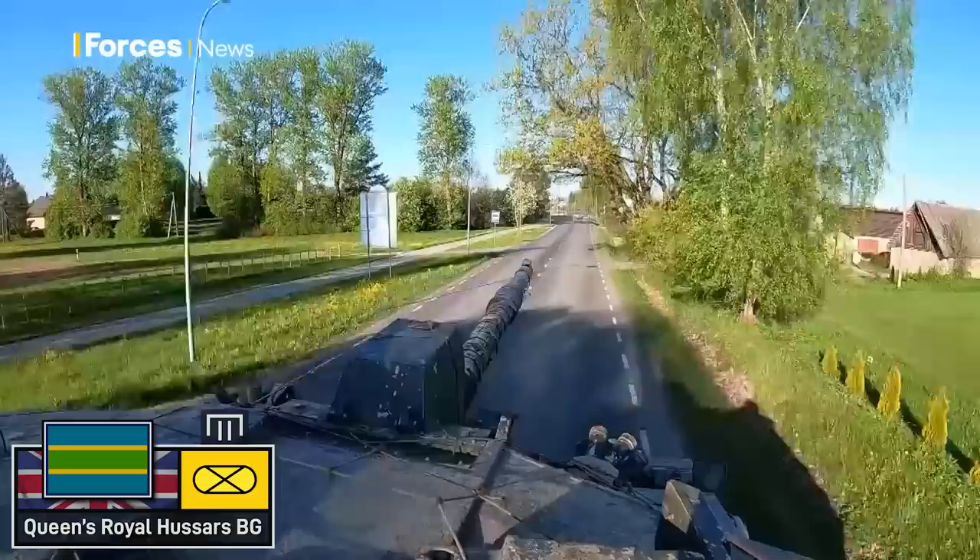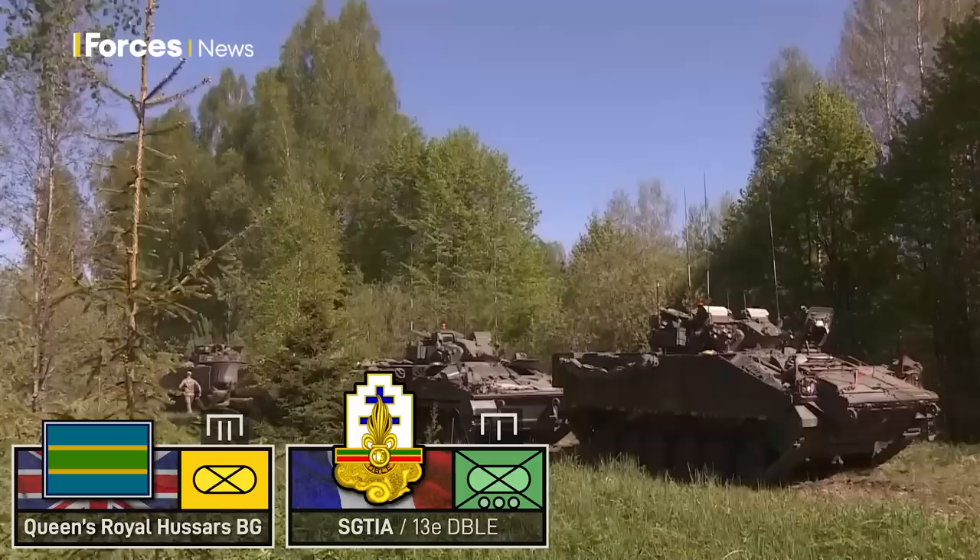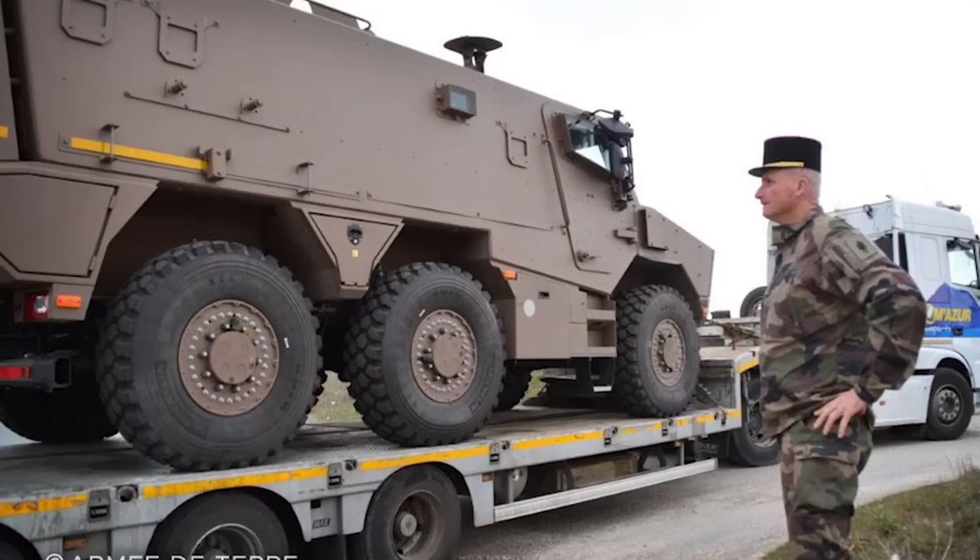The Queen's Royal Hussars will be reinforced by an element of the French Foreign Legion — an infantry company team from the 13th Demi-Brigade mounted on 16 of the new Griffin APCs — and reinforced by elements from their parent 6th Light Armored Brigade.